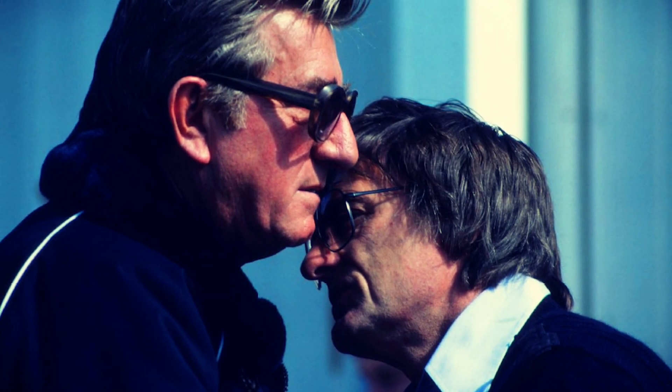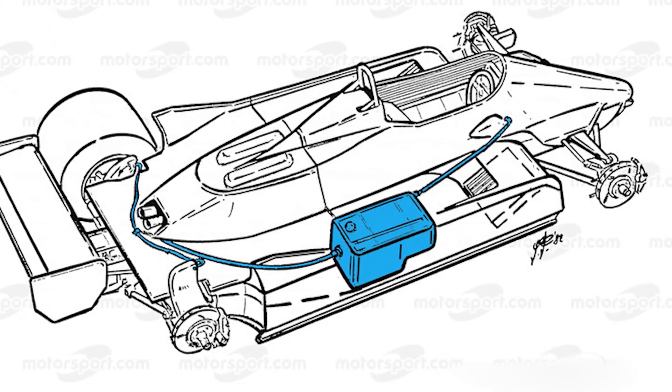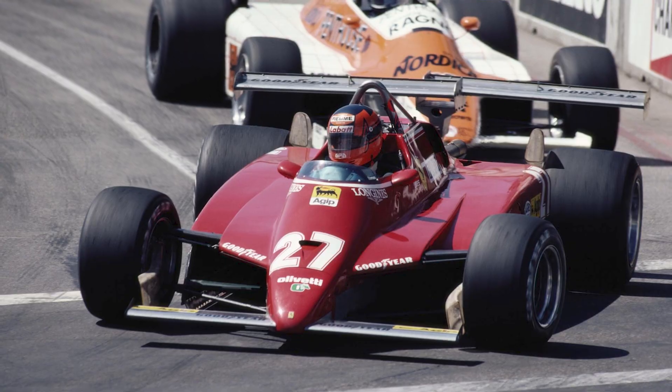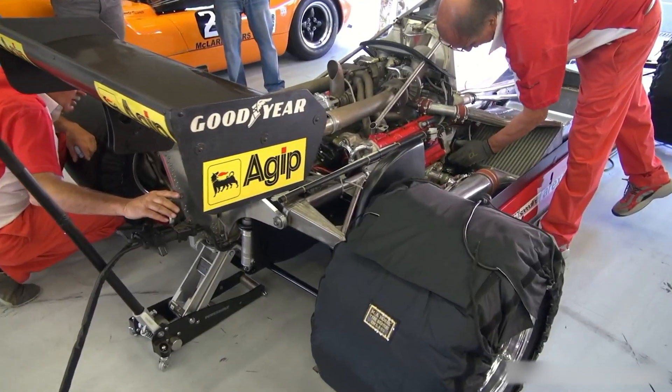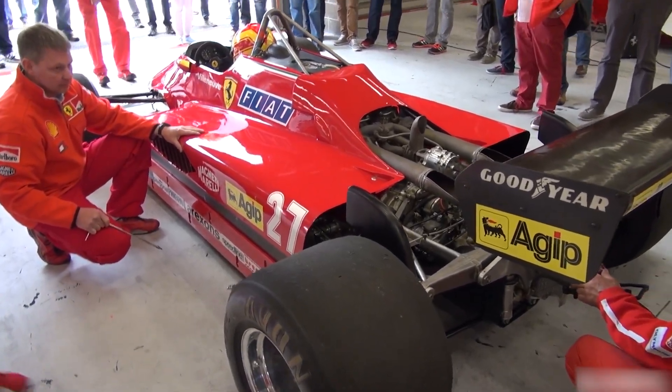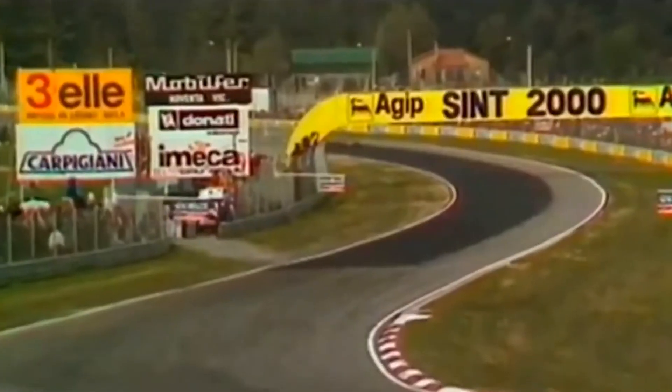Politics turned the season into a courtroom. FOCA-aligned teams gamed minimum weight rules with water in so-called brake cooling tanks, then dumped it during races. Ferrari's counterpunch — bolting two rear wings onto the 126C2 at Long Beach — was a legal provocation and a media masterclass, forcing officials to choose clarity over ambiguity. Didier Pironi won at Imola and Zandvoort, Patrick Tambay at Hockenheim. Poles arrived in Canada and Germany for Pironi and at Monza for Mario Andretti's late-season cameo. Even with retirements and disqualifications, Ferrari amassed 74 points — enough to clinch the Constructors' Championship in a season where finishing was often an achievement.